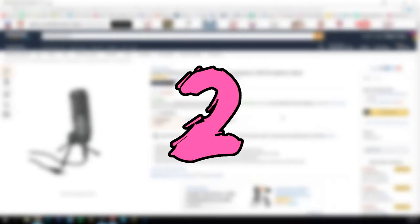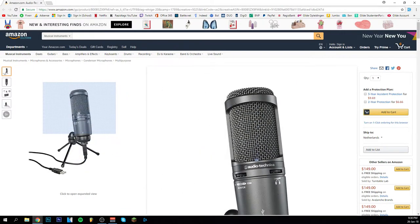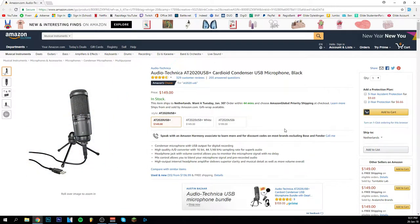At number two we have the most expensive one, which is the Audio Technica AT2020. Like the Blue Snowball it's a USB microphone and it definitely has good audio quality. I didn't buy this one myself but I experienced a little bit with it and it is really good, so I definitely advise it to you. If you have the budget and you're planning on really upgrading to a good microphone, just go for this one. It's a little bit pricey but it's really worth it. You can also get it in different colors.